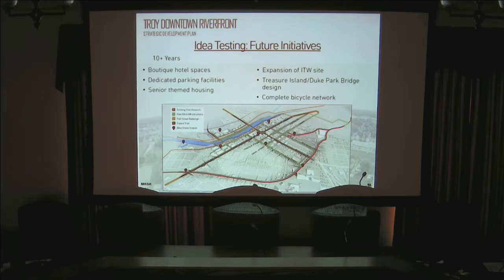Senior-themed housing near the River District is another idea — given the existing senior citizen center on Water Street, would that be a good area to add senior housing? The expansion of the ITW Ridge Avenue site — which is an active business — is mentioned as a key site to look at ten years out because it's a large campus with a lot of potential. And the Treasure Island to Duke Park bridge design remains on the list.